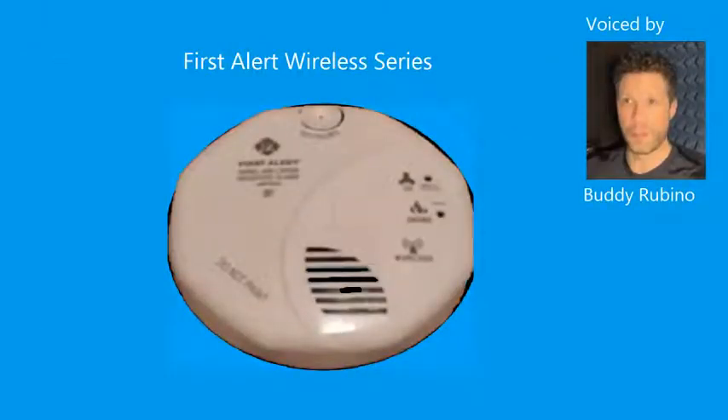Testing. Testing. Warning. Evacuate. Smoke in the hallway. Evacuate. Warning. Evacuate. Carbon monoxide in the hallway. Evacuate.